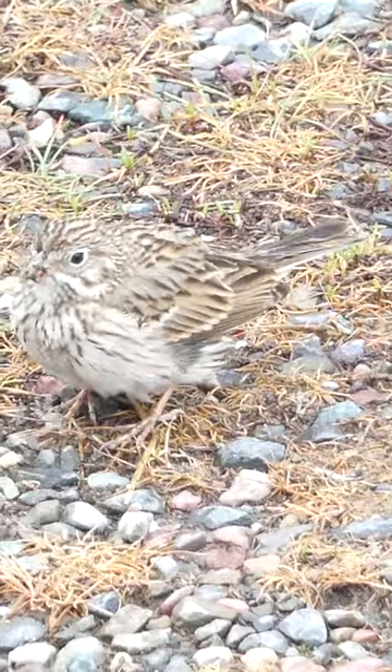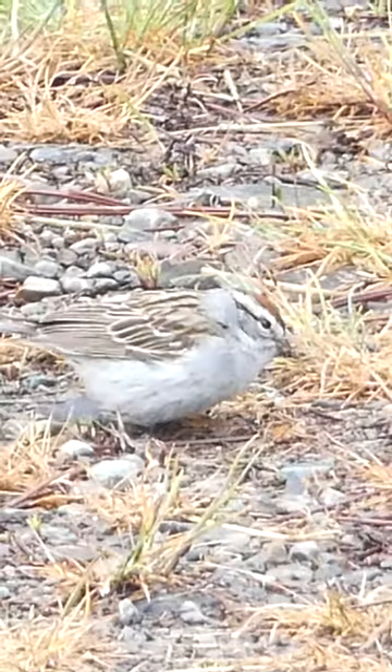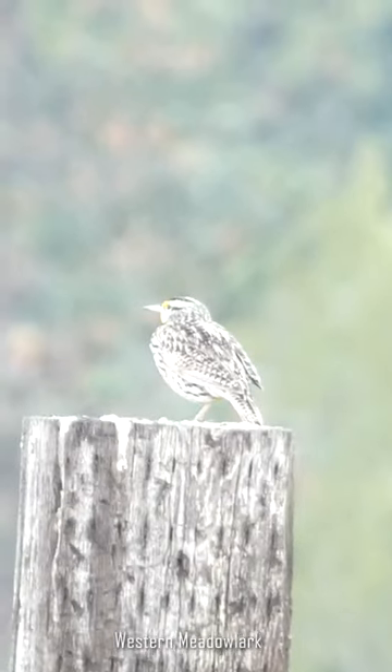After arriving at our birding location in Plains, Montana, I immediately noticed a small dark bird in the form of a Vesper Sparrow. Before leaving the Vespers, I noted a small Chipping Sparrow feeding with a few others. Along with the Chipping Sparrows, we noted White-crowned Sparrows and a beautiful Western Meadowlark perched on top of a post singing.